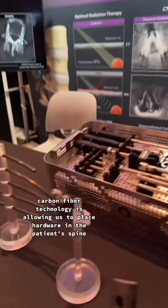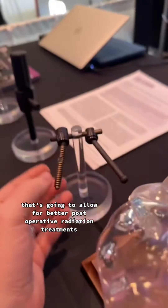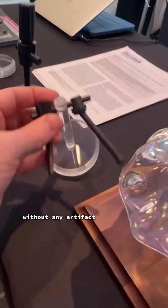Carbon fiber technology is allowing us to place hardware in the patient's spine that's going to allow for better postoperative radiation treatments without any artifact.